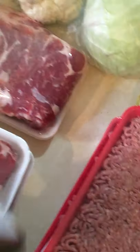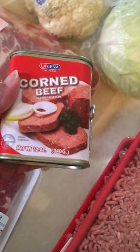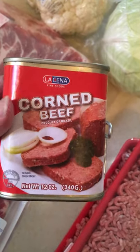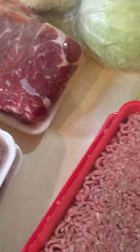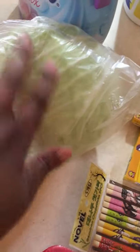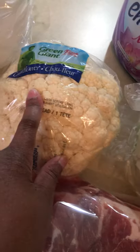I got a can of corned beef — this is really, really good stuff. The way I prepare it, I put it in rice. It's an African dish called jollof rice, and it is so good. I also got a head of cabbage and some cauliflower. The cabbage was like $2.50 and the cauliflower was $1.99.